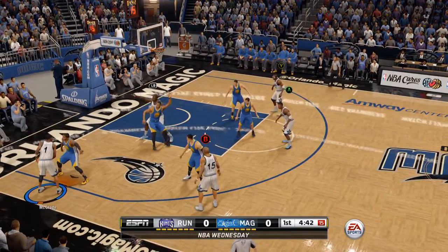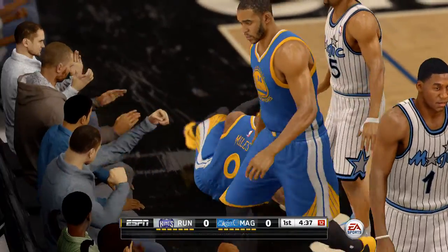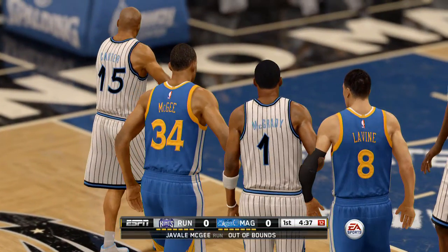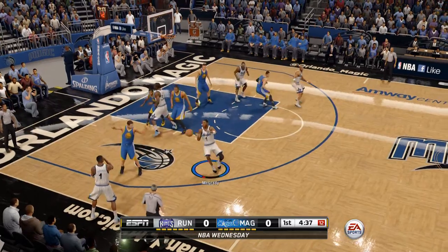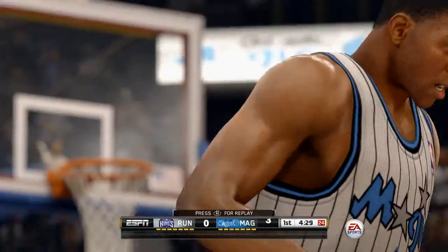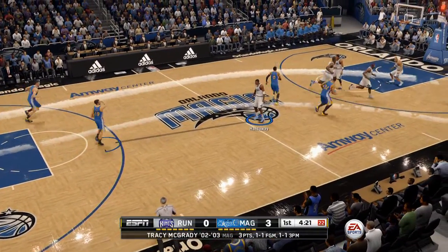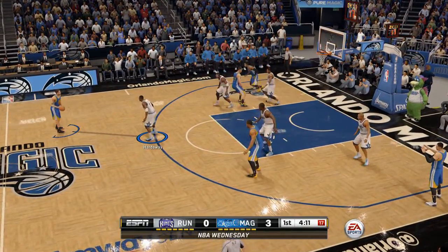Pass to the corner. Look at him leap for the ball — out of bounds. McGrady with a jumper, it's good. Gorgeous pass for the assist, the assist from number one, Penny Hardaway.